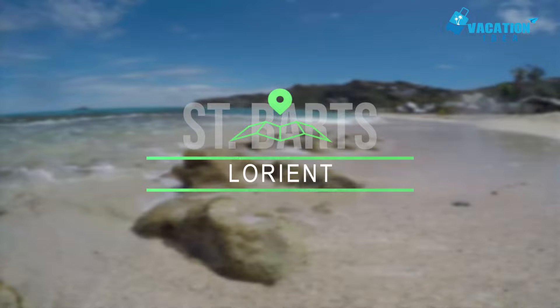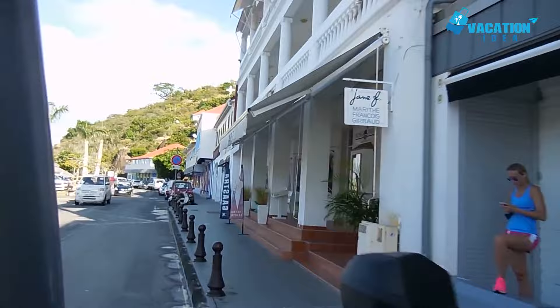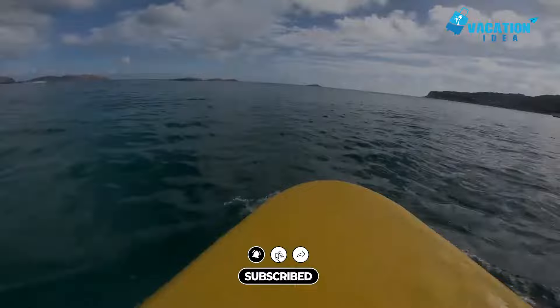At number 4, Lorient. On the north coast, not far from St. Jean, the charming village of Lorient is the site of the island's first French settlement. Today, the top things to see include a 19th-century Catholic church, a few shops and a fantastic surf beach. Built of local stone cut to size by women, the Lorient church uses conch shells as holy water basins.